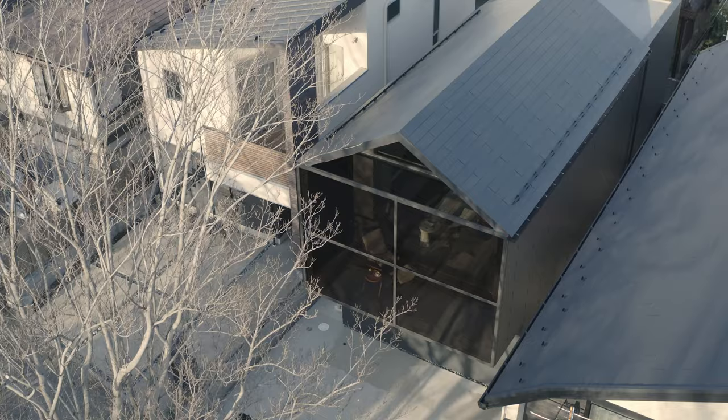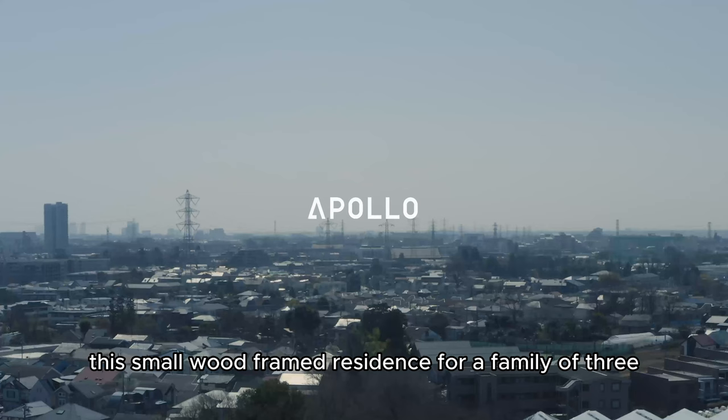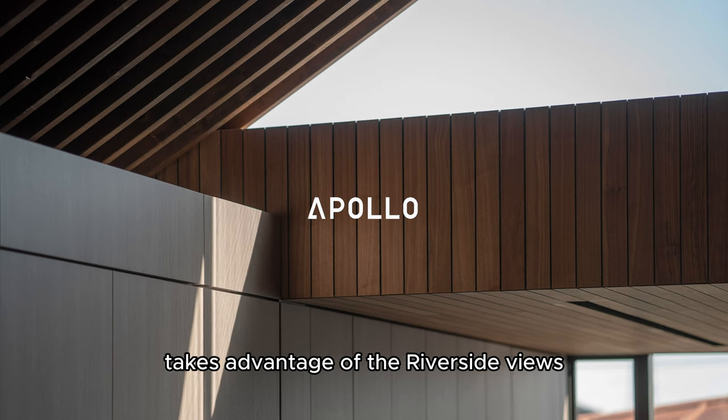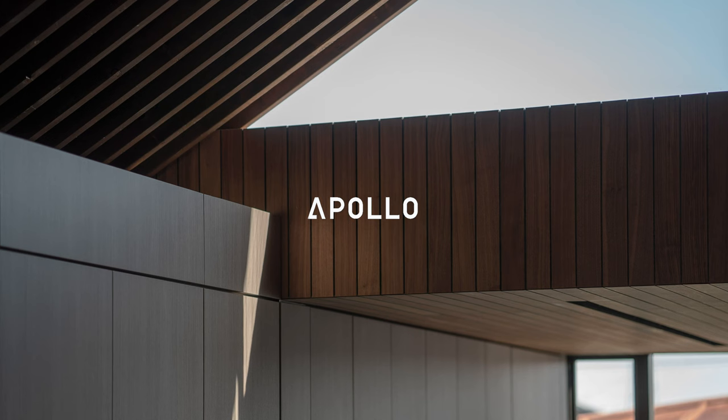Presenting the Grace House by Apollo Architects. This small wood-framed residence for a family of three takes advantage of the riverside views from its lot on the outskirts of Tokyo.